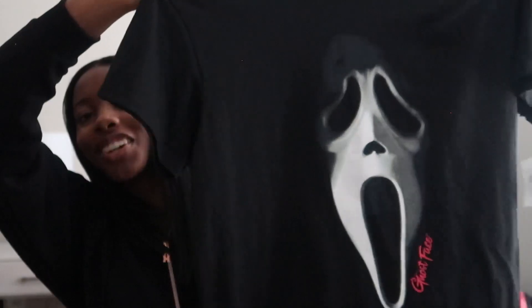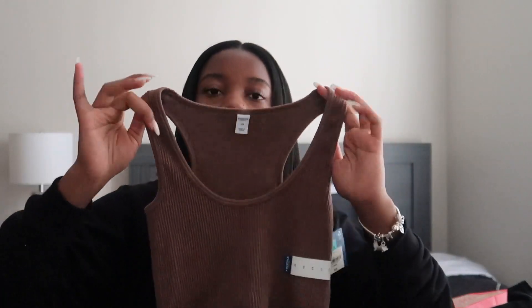I guess we can move into the clothes section. I got these funky little shorts. This black quarter zip — it's kind of like tight fitted. Can never go wrong with some black yoga pants. And then I have this cute oversized shirt with a ghost face on it.